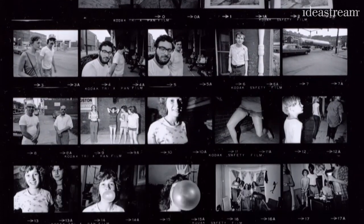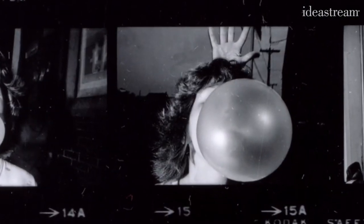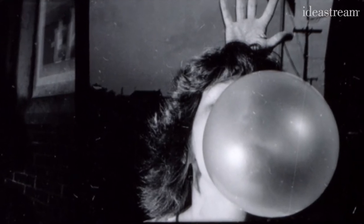For much of the 20th century, photographers worked with contact sheets to develop and select their images. Even when contact sheets were essential and an everyday part of photography, people who were outside of the world of photography normally didn't see them, because they were part of the working process.